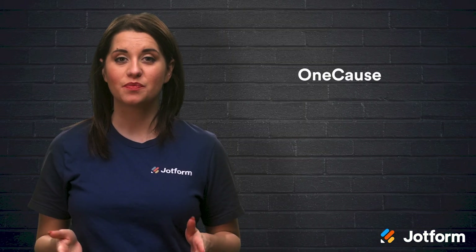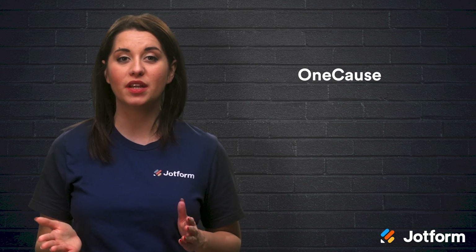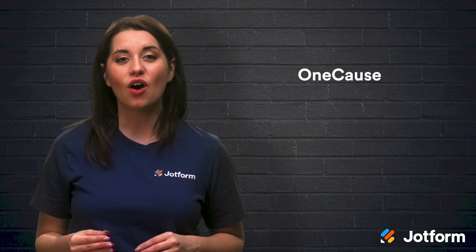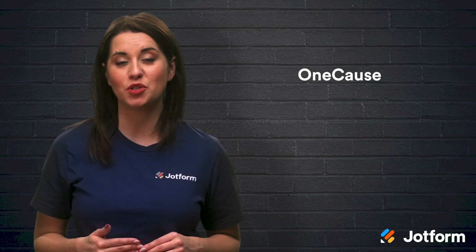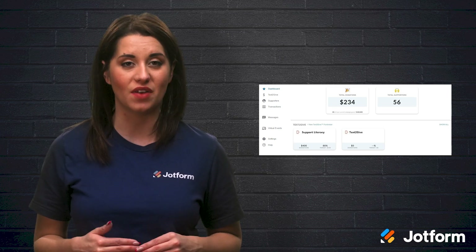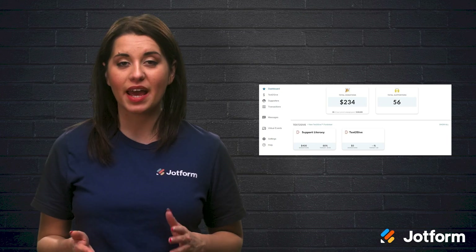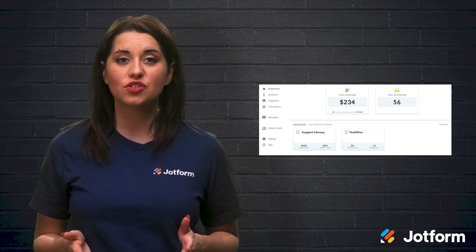Then there's OneCause, a versatile fundraising solution that supports custom online giving pages, mobile bidding and auctions, peer-to-peer giving, and text-to-give. OneCause also offers gamification tools like contests to add to your donation pages to keep donors engaged. OneCause has over a hundred reports and analytics to keep you up-to-date on campaigns and events. Some of its other perks are payment processing, live software support, and CRM integration. To get OneCause, there are a variety of tiered plans to suit the type of fundraising that you aim to do.